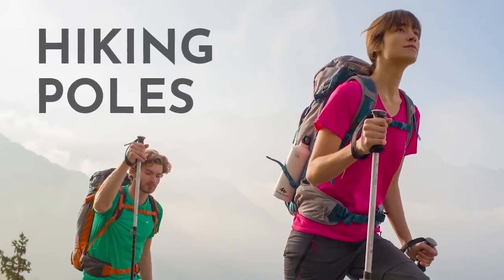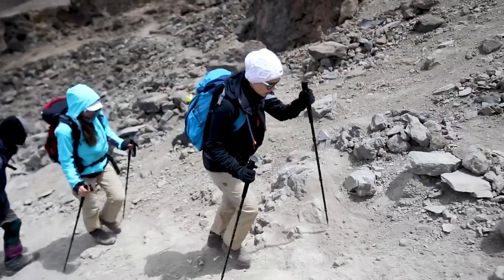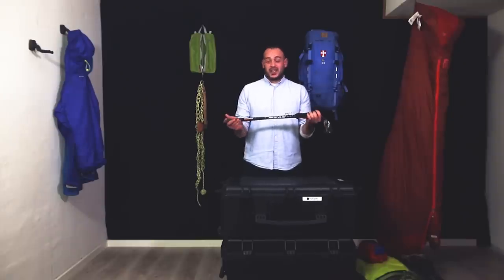A lot of people use hiking poles, which are great especially for descents. If you travel with Follow Alice, we'll give you a pair to try out. A lot of people actually love them and wouldn't hike without them — it's really a matter of personal taste.